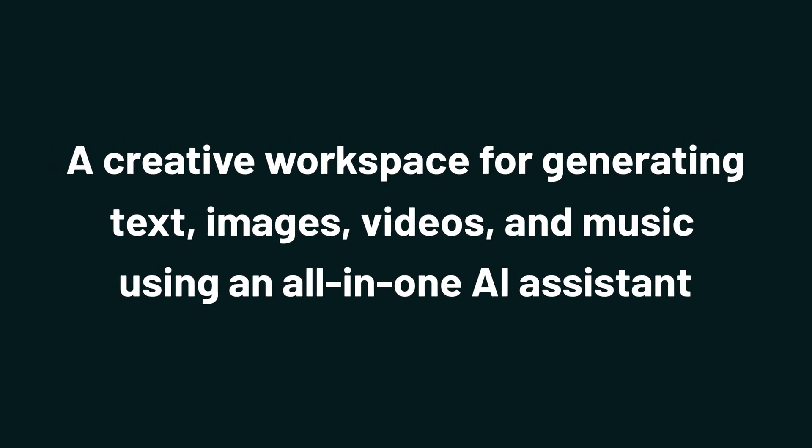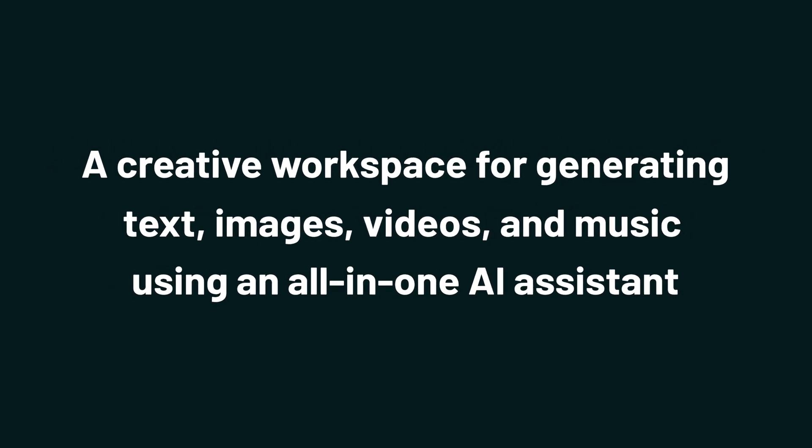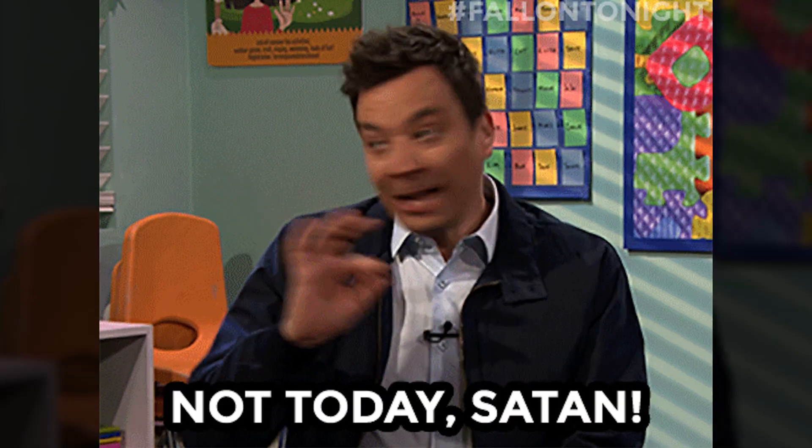Today we're taking a look at NinjaTools, a creative workspace for generating text, images, video, and music using an all-in-one AI assistant. Creating content can be a hassle, especially with multiple apps and subscriptions that can cost you time and money. Well, not anymore.